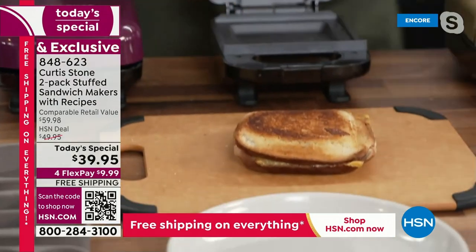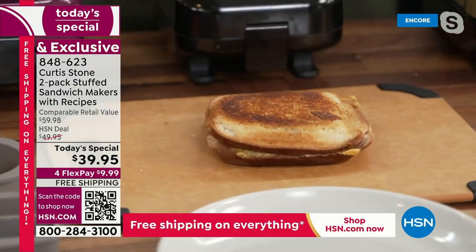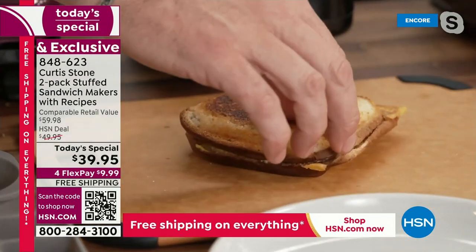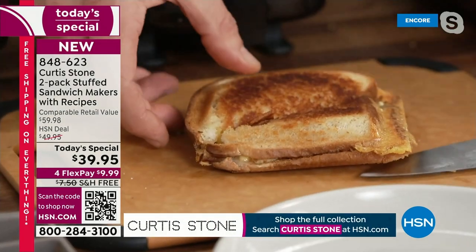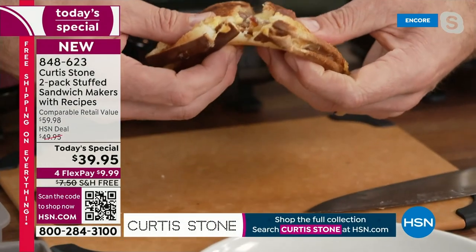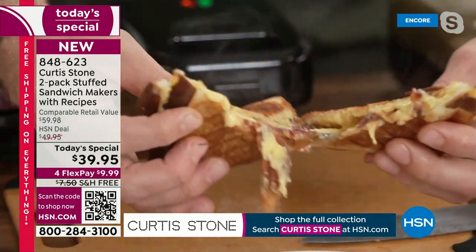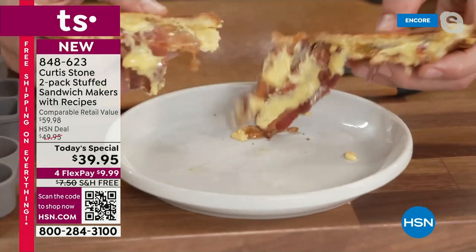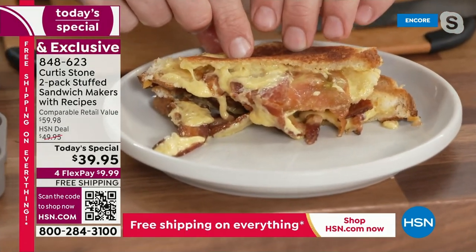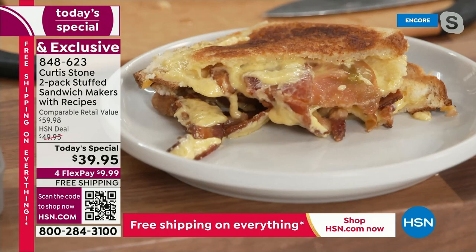Let me go ahead and take that out. I'll take a knife — I want everyone to see. I'm just going to cut through this. Have a look, you guys. First of all, you're going to see the cheesiest, most delicious sandwich right there. The best part is just how thick and fantastic these really are.